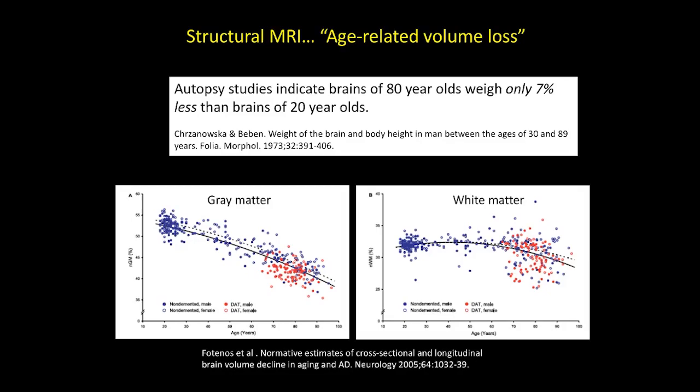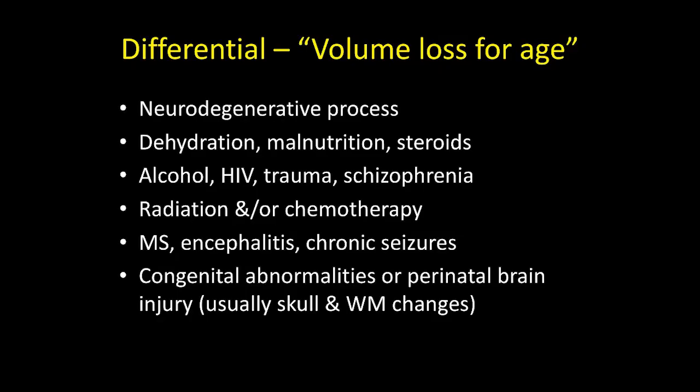The red line represents dementia of Alzheimer's type, and what you notice is that in elderly individuals with Alzheimer's, there isn't significant separation between normal and disease when we look at global gray and white matter volume loss. This supports focusing on gray matter volume loss in a lobar-specific pattern. There is a differential for global volume loss, including other chronic neurodegenerative diseases such as multiple sclerosis or seizure disorders, which can also cause global or near-global volume loss. We have to be careful when we read those.